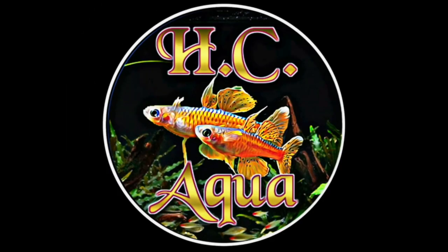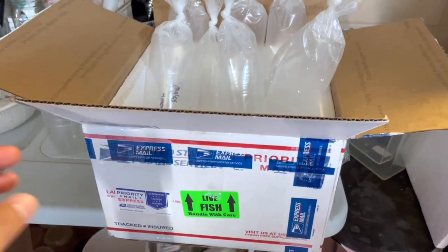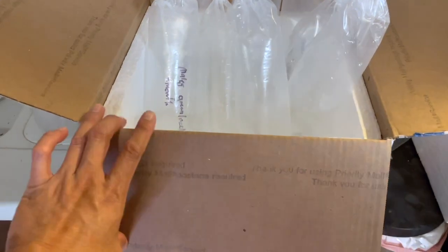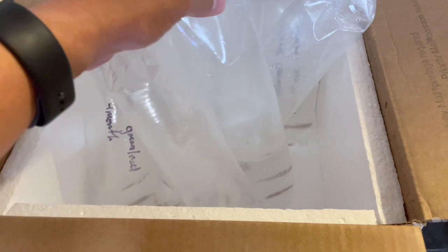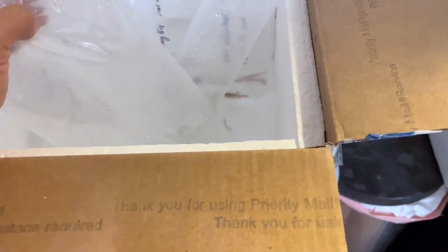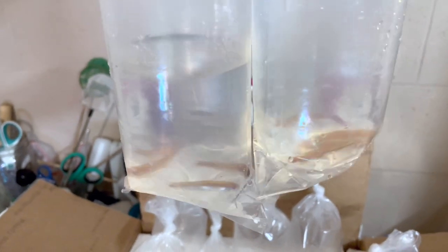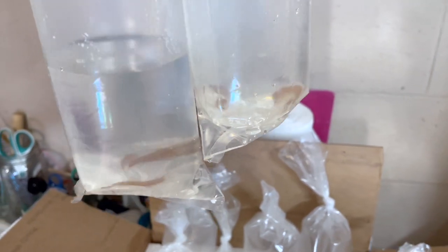Alright guys, I got some new fish today — wasn't expecting this until tomorrow, so it's kind of a surprise. I did open it right away just to make sure everything is okay, and luckily everything survived. Let's check out what I got today. I ordered some rainbow shiners from White Cloud Dynasty, from Get Gales — if you ever want to get these guys, check them out. Awesome fish.